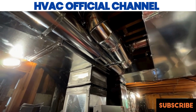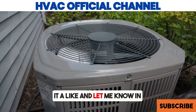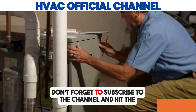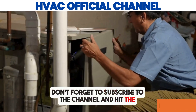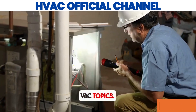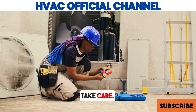Choose wisely. If you found this video helpful, please give it a like and let me know in the comments which type of AC you use. Don't forget to subscribe to the channel and hit the bell icon so you never miss an update on HVAC topics. Thanks for watching, and I'll see you in the next video. Take care!